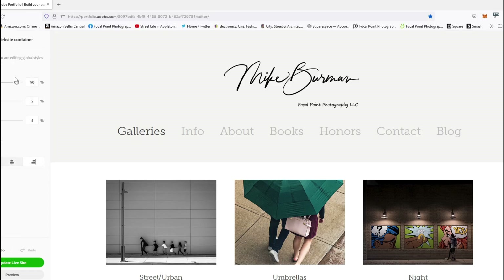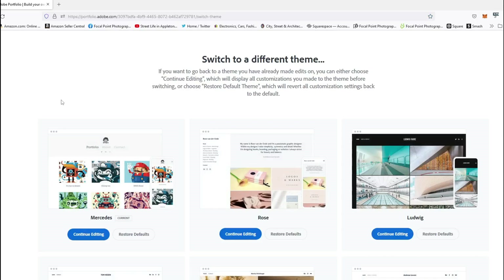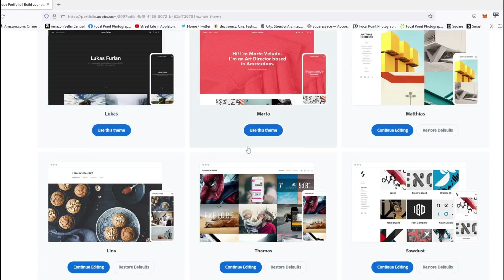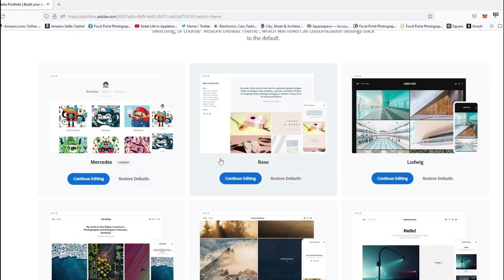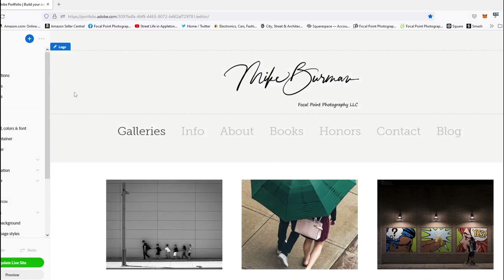Now here's where it may differ from something like SmugMug or Zenfolio: there's not a lot of themes here. They've got 12 — not a lot — and they're all somewhat similar. No flash stuff, no slideshow, nothing really fancy. I'm using one called Mercedes as my current theme, but there are others. It just depends on how you want your content to lay out and how you want your navigation. I've always liked my navigation on top — just easier for people to get through. Not a lot of themes, but some nice, simple, classic ones.